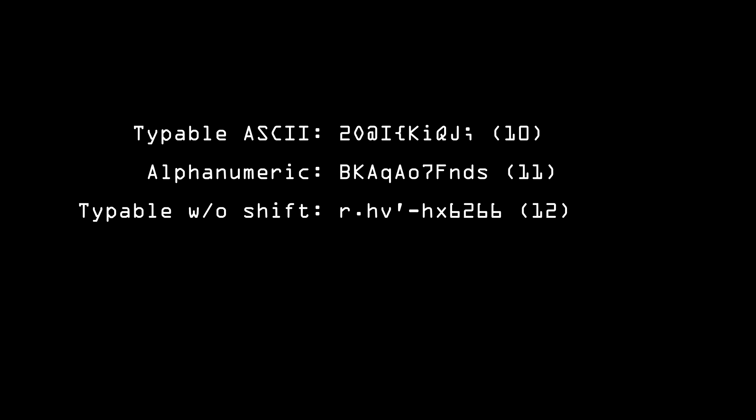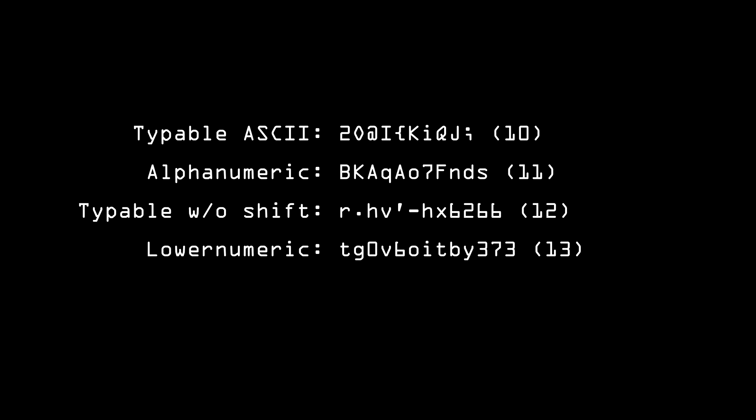Here's the same 64 bits of entropy using all the characters that can be typed on a standard US keyboard without the Shift key. This is going to be easier to type, and it only needs to be 12 characters long. If you stick with lowercase letters and numbers, then just make it one character longer — 13 will do.